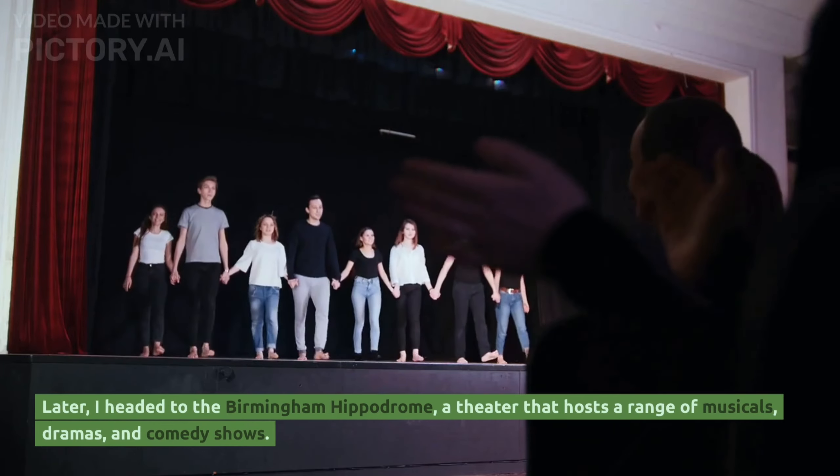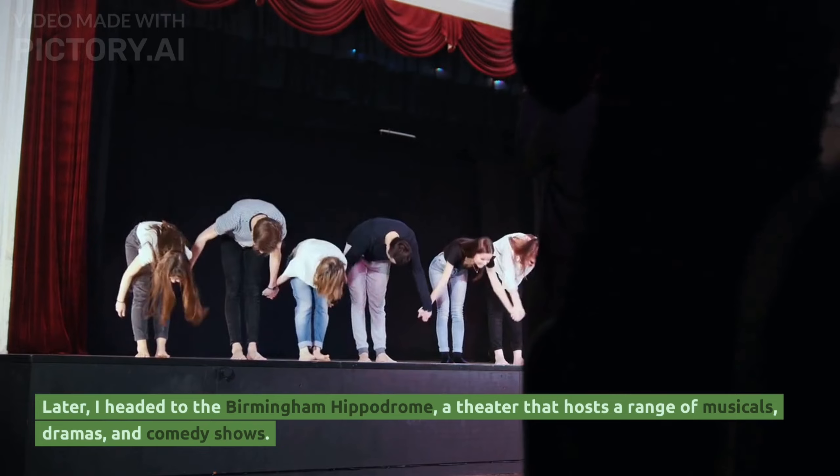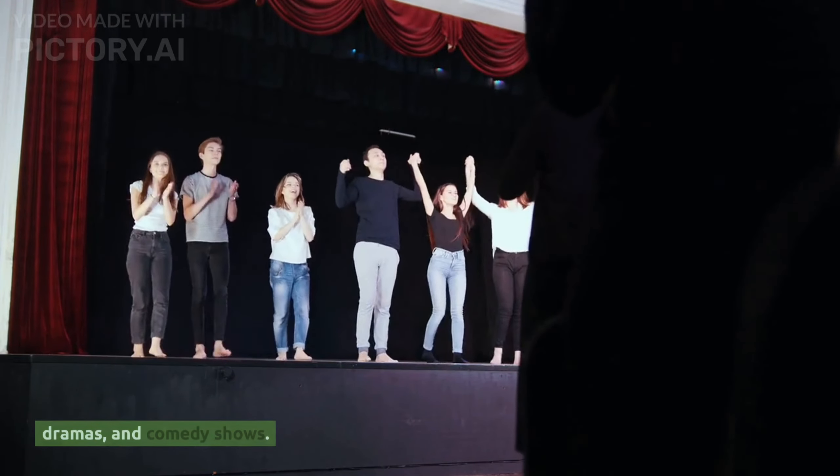Later, I headed to the Birmingham Hippodrome, a theatre that hosts a range of musicals, dramas and comedy shows.